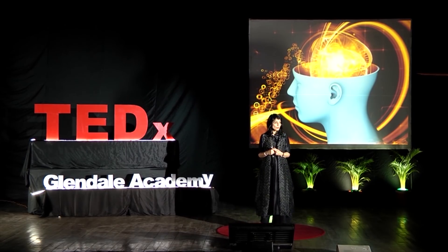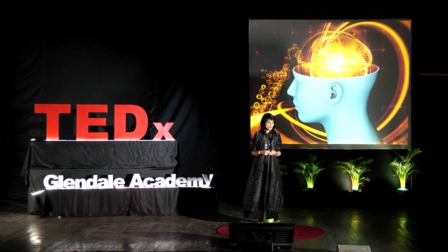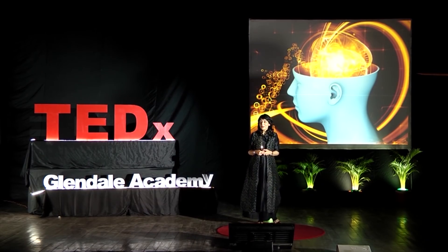Don't you think that it's amazing that we can think about our own thinking? And thanks to neuroscience, we can even learn about the way we learn.